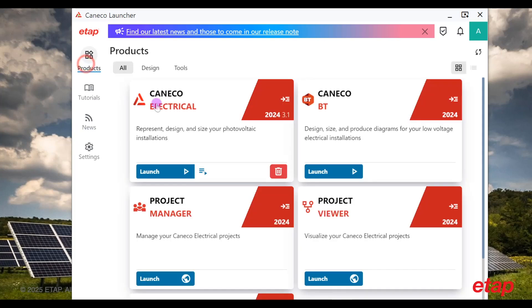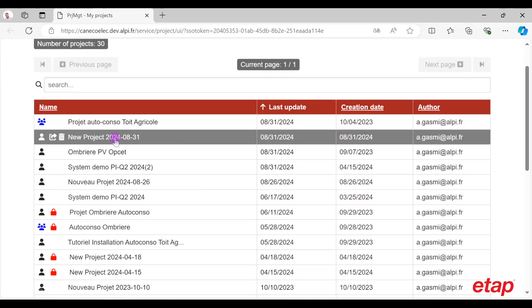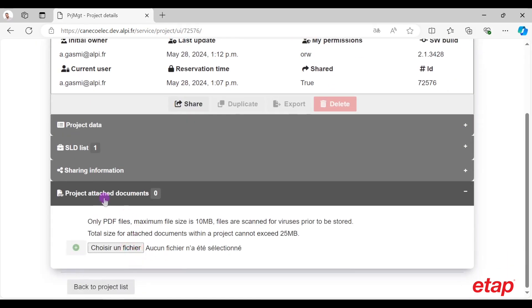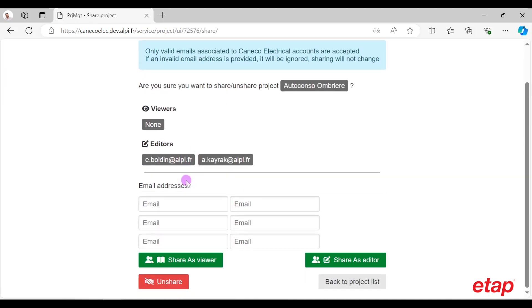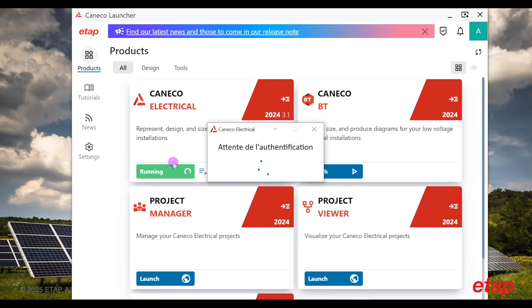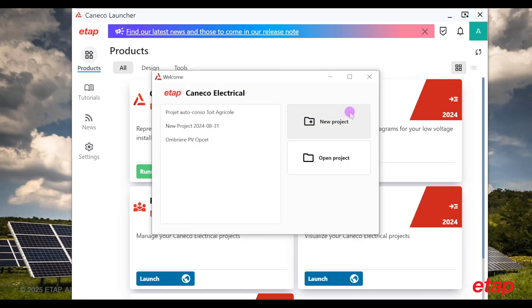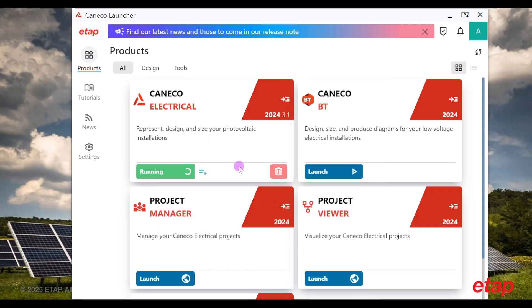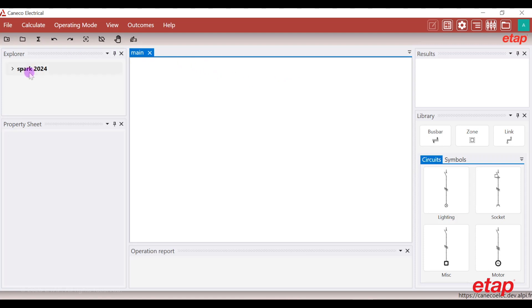The project manager shows the ability to share the project between different colleagues, attach documents, and share the project — for instance, if your colleague is specialized in AC or DC. Now let's run a project together. I will run the project and the software will launch. Let's name it Spark 2024. As you can see, we have an intuitive, user-friendly interface. We now have the screen with the different sections: the property sheets, the result windows, and the library.